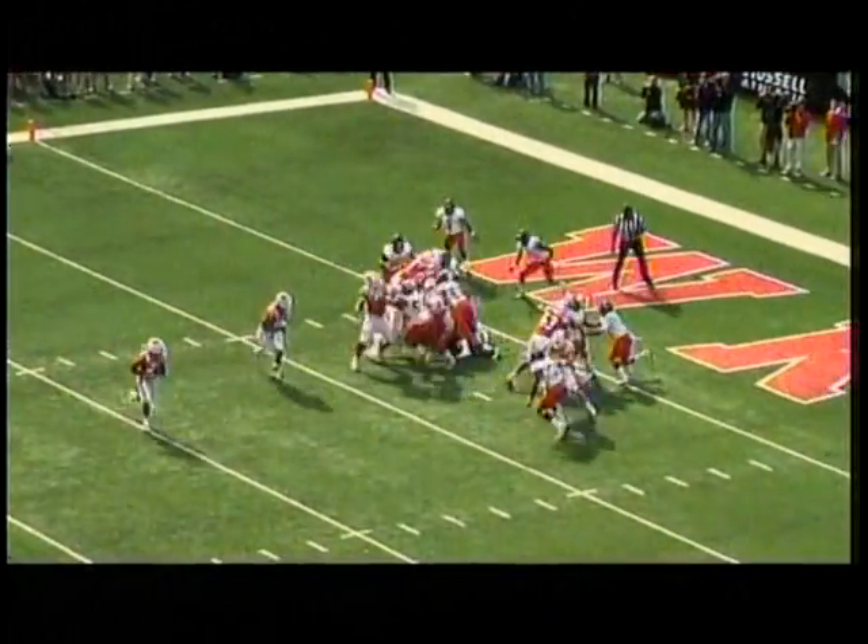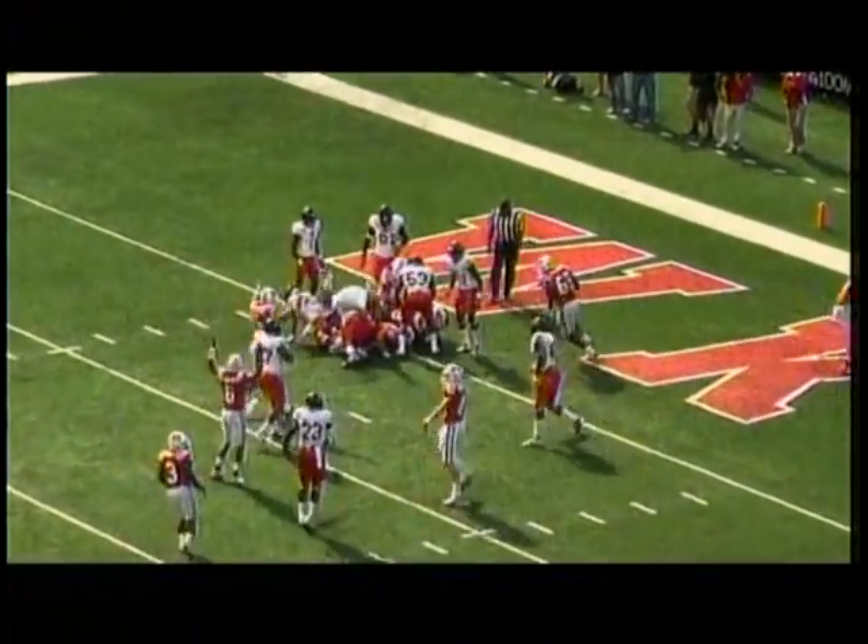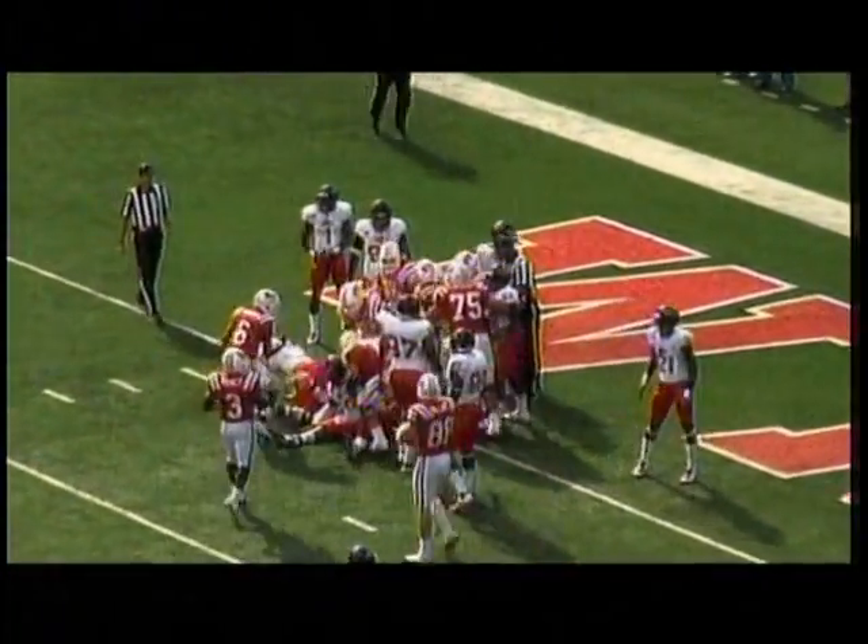Jack Doyle, the tight end, will line up as an H-back on the right. Hand off to Jones, the fullback — he's in. Touchdown, Western Kentucky.